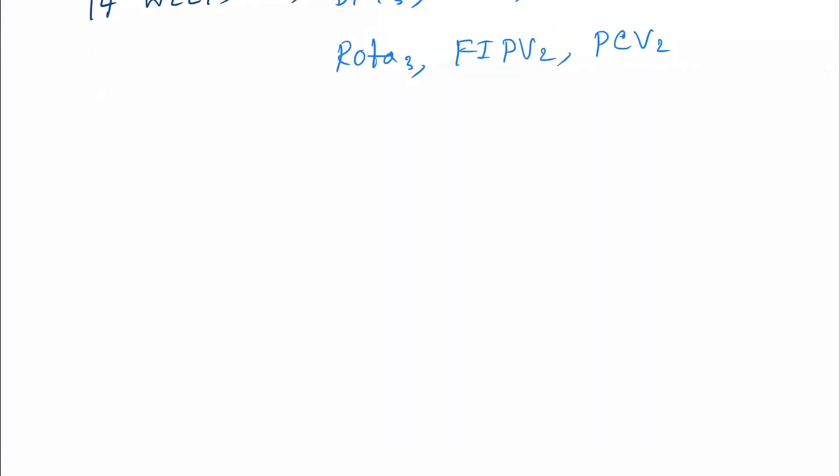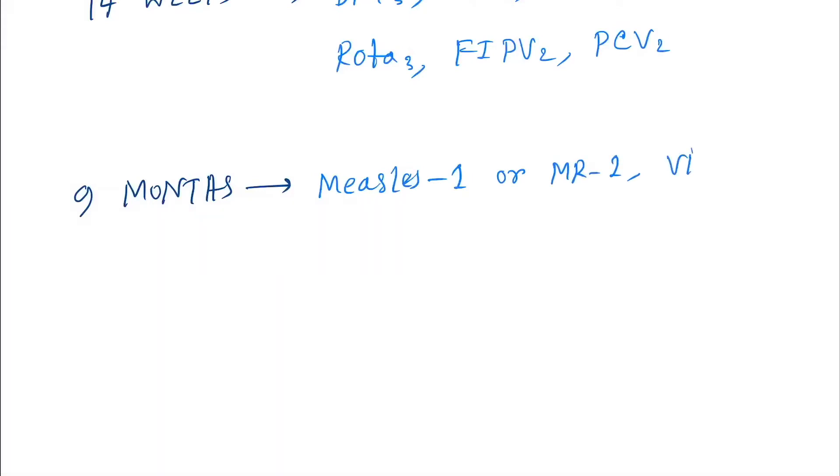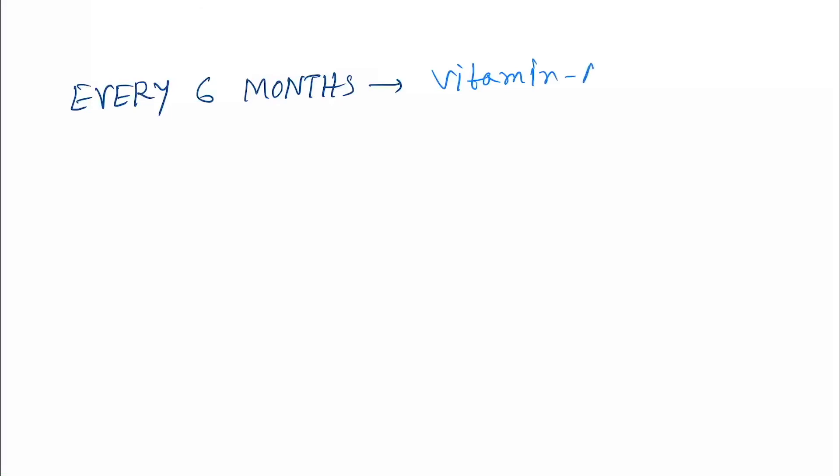At 9 months, we give Measles 1 or MR1, Vitamin A (1st dose), JE live 1, and PCV booster. Then Vitamin A is given every 6 months till 5 years.